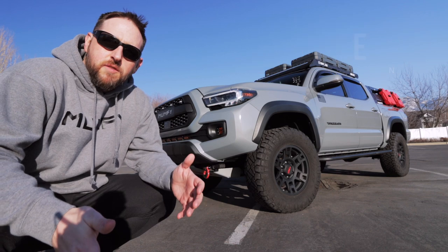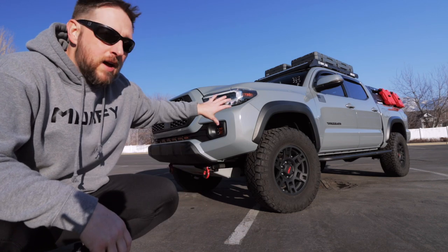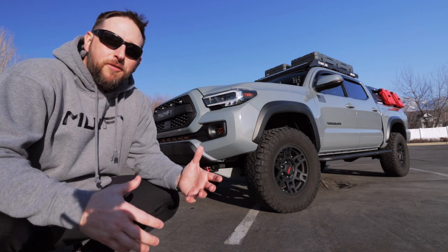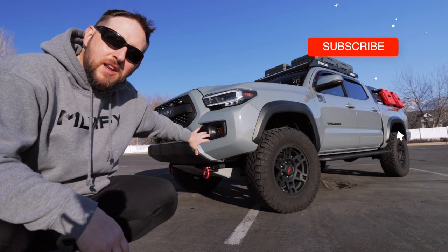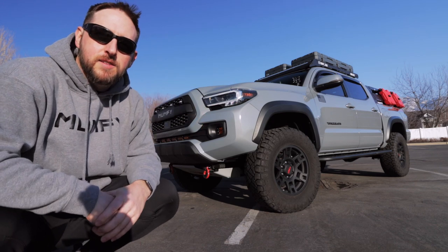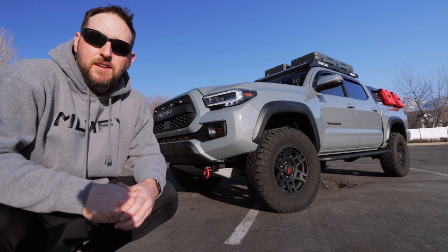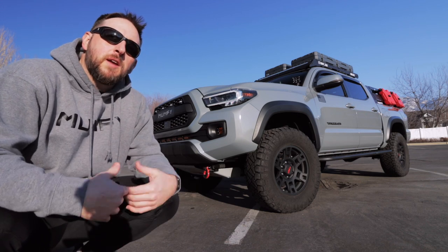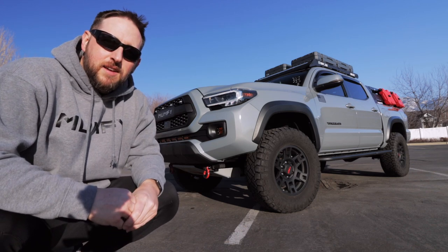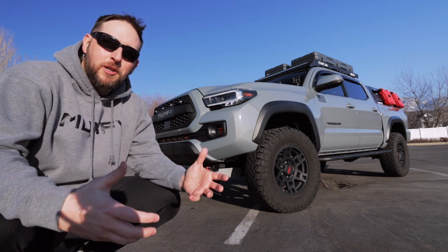Next up would have to be style. Style can definitely cross over into looks, but with the multitude of companies out there providing mods for the Tacoma, you really can piece together different styles of looks — whether it be a stealth type bumper, or maybe a high-rise bumper that comes up a little bit past the fog lights. Even rock sliders come in a variety of styles, whether it be hugged right up against the body, or maybe something that gives you a little bit more functionality stepping into the truck or even accessing stuff on top. Bed racks come in a multitude of varieties. So with style, you definitely can create that ultimate look you're going for.